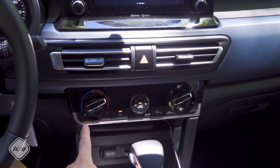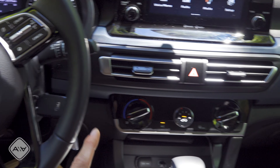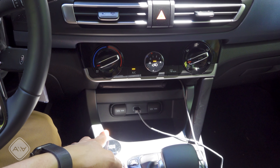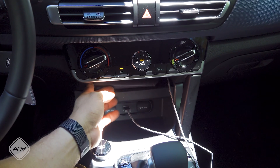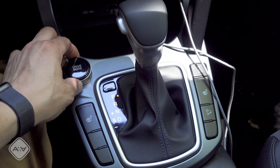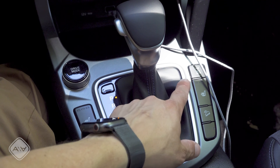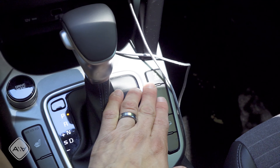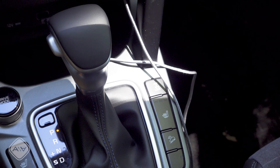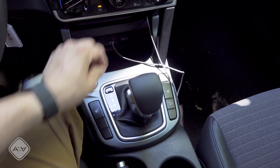We have two large air vents below that, with manual single-zone climate control. There's also an actual key in this trim — no start button — so if you're looking for a vehicle with a key, manual climate control, and a turbocharged engine, this is one of your options. Moving the shifter back reveals two charge ports. There's no wireless charging, but there is a shelf for your smartphone above that. Drive mode is adjusted via a knob to the left of the shifter — three modes: normal, smart, and sport.